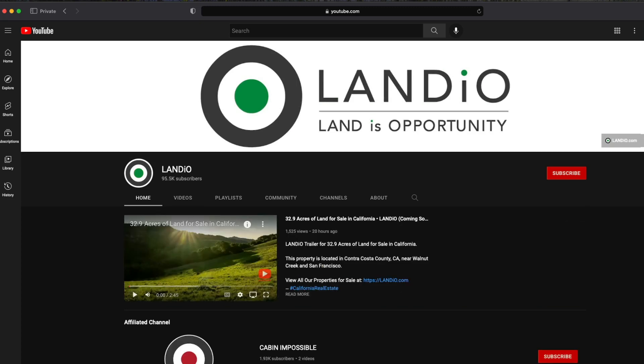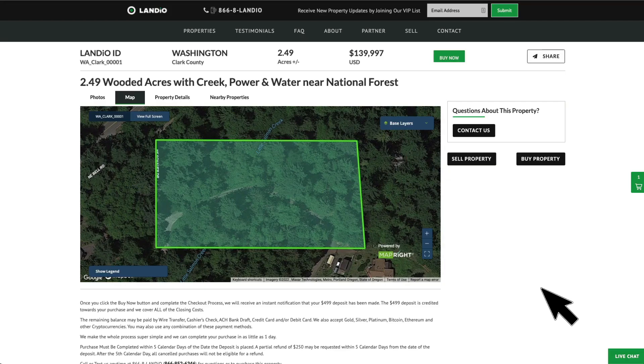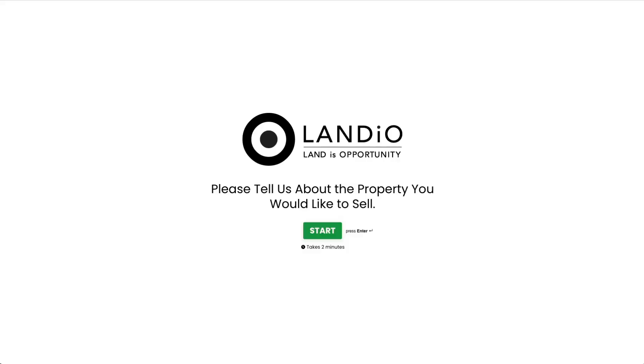If you're not yet subscribed to our YouTube channel, we highly recommend you go over there, subscribe, and be sure to turn your notifications on. Also, if you have a property you're looking to sell anywhere in the United States, click the sell property button. That will take you to a simple form where you'll provide a few pieces of information — it only takes a minute or two — and we'll review the information and connect with you to discuss your property and the process.